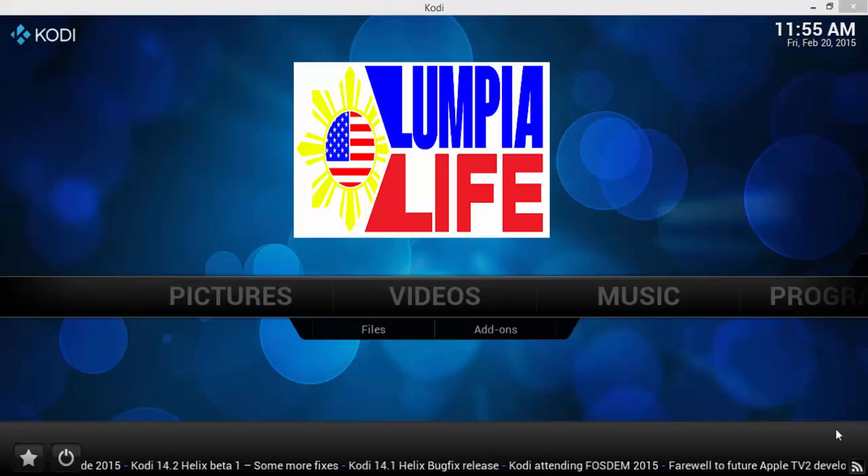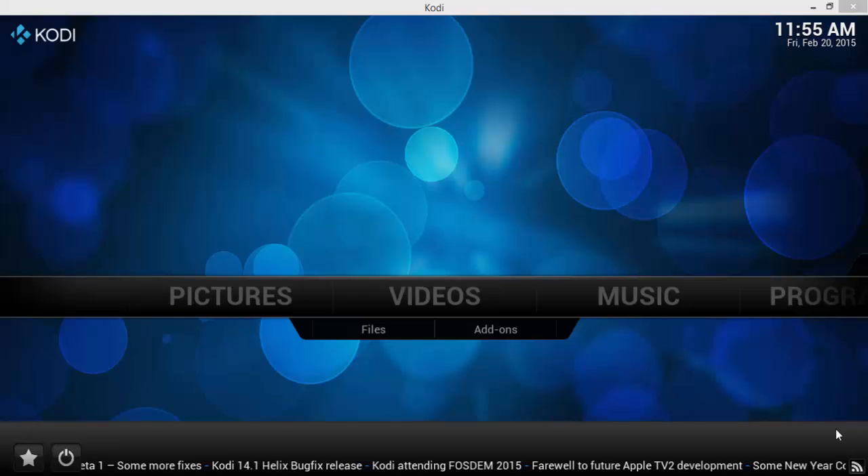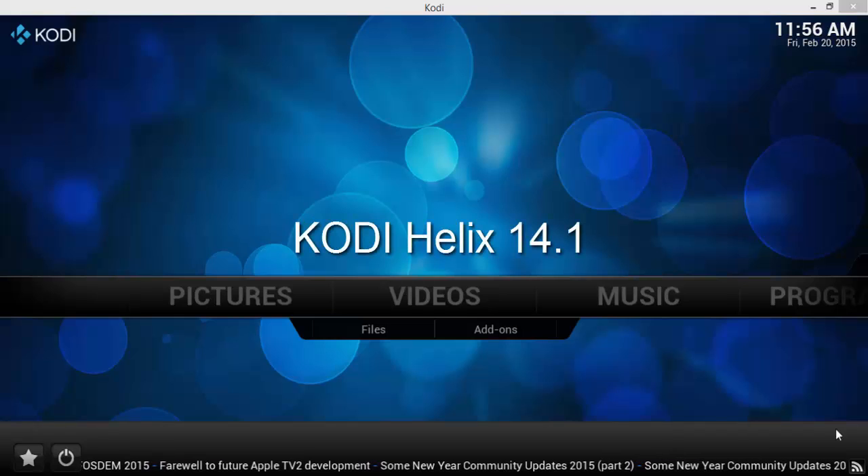Everybody, my name is Kevin and welcome to my channel, thanks for tuning in. Before we cut the cord, we wanted to make sure that we could still get our favorite channels. My wife especially wanted to make sure that she could get her channels or networks such as HGTV, Travel Channel, and Food Network.